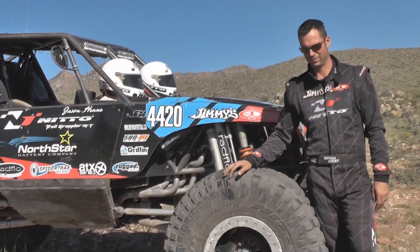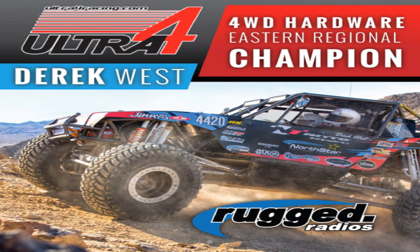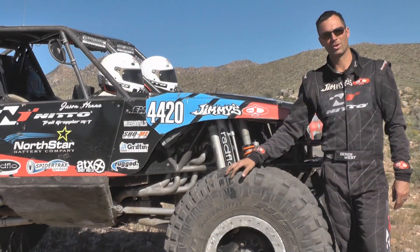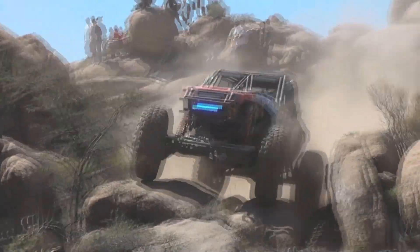So far this year we've had a first, third, a fifth, and a sixth, which got us the Eastern Championship for that series. We're currently in seventh place overall in the national points chase, so we're looking to try and do better here at this race.